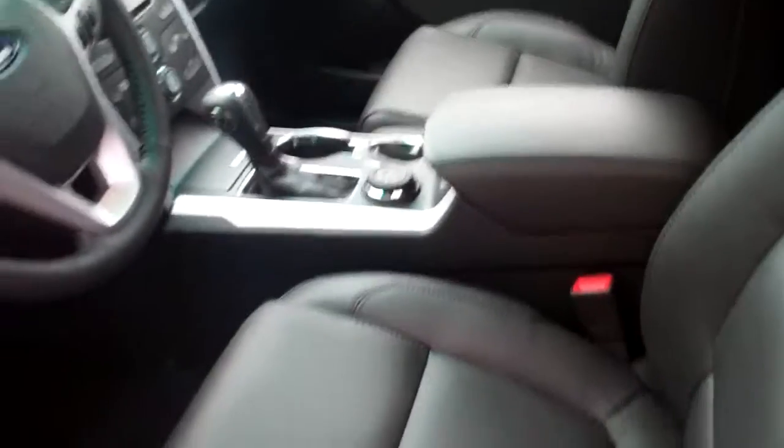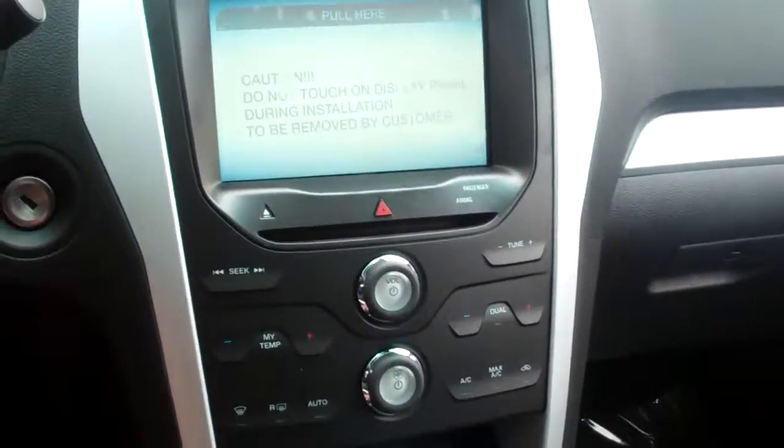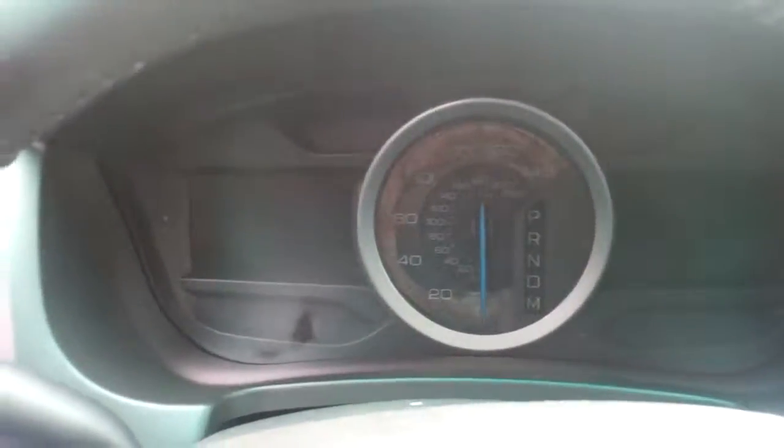Here's the interior — charcoal black leather seating, leather wrap steering wheel and gear shifter. Here's the console with the MyFord touch screen. There's the steering wheel with the dashboard and your two screens — one screen there and one screen there.